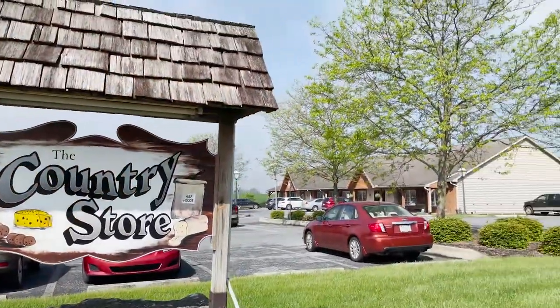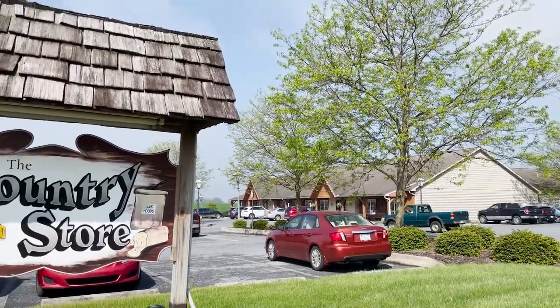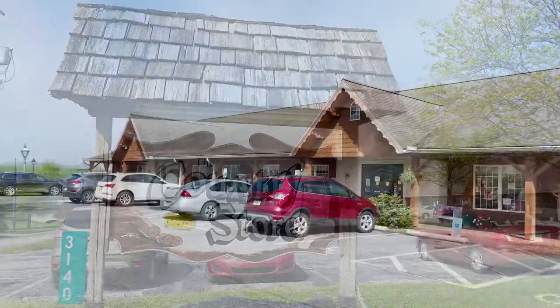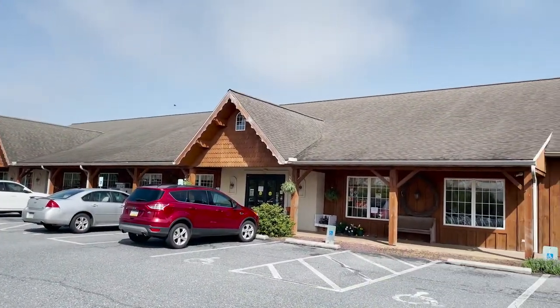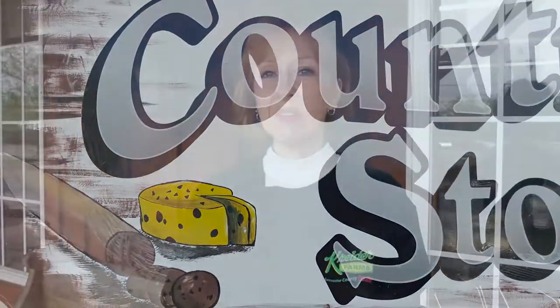Hi, I'm Dawn and today I'm in Mount Joy at the Country Store. The Country Store has been owned and operated since 1978 by the Zimmerman family. Today we're going to go inside, take a look around, and see all these great products. If this is one of those stores that you've often passed by but never stopped in, I'm going to show you the reason today why you should. I'm going to put my mask on, let's go inside.